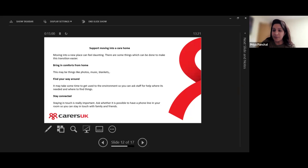You can bring in some comforts from home — things like photos, music, or blankets — and you can check whether you can bring your own bed as well, just check with the home on that. It may take time to get used to the environment within the care home, so always ask staff for help where needed. The first few weeks and months will take a bit of time to navigate around.